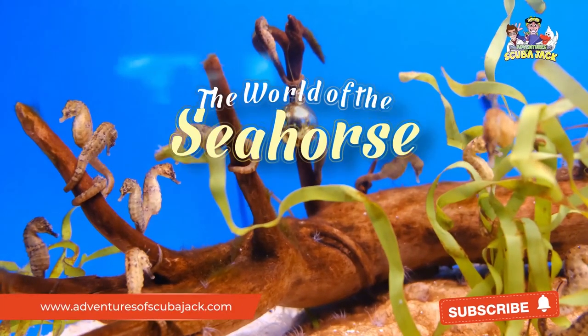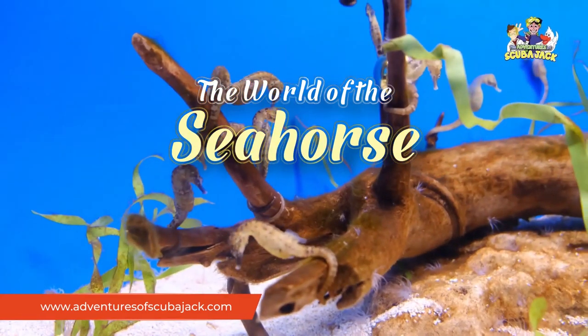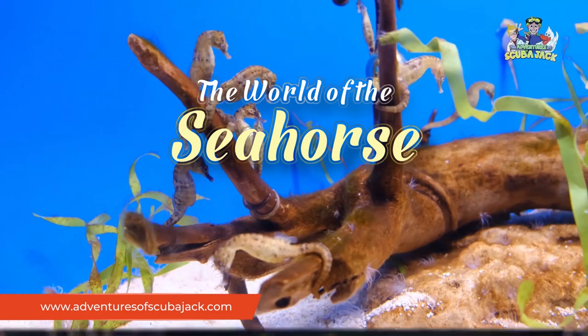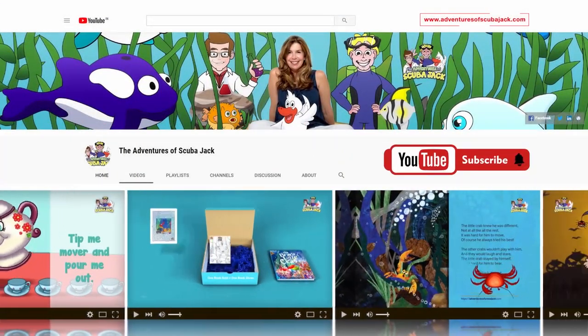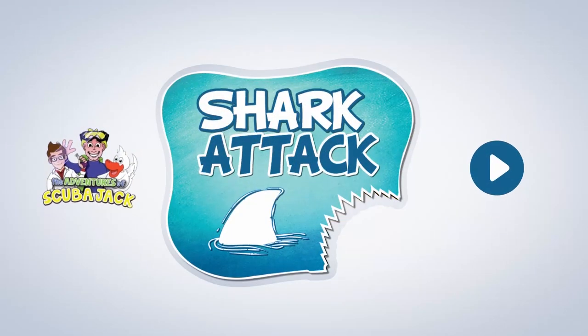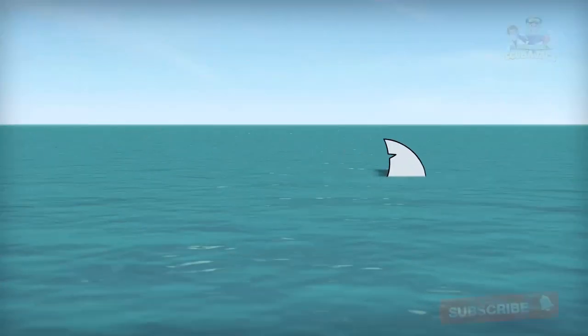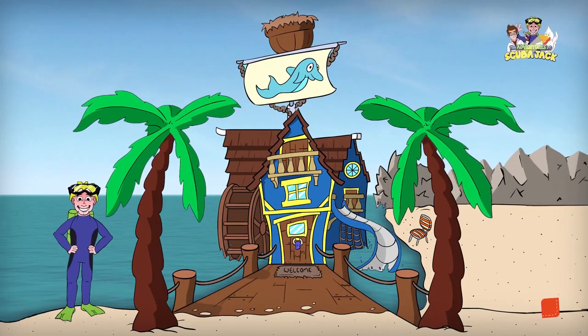Visit us at www.adventuresofscubajack.com. Please subscribe to my YouTube page for more fun videos.